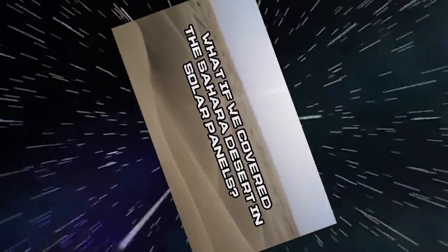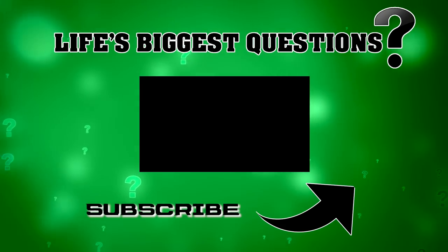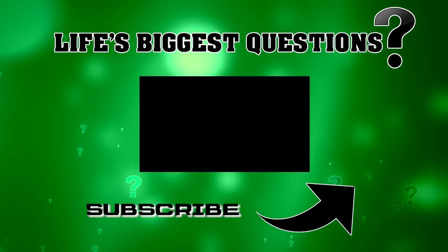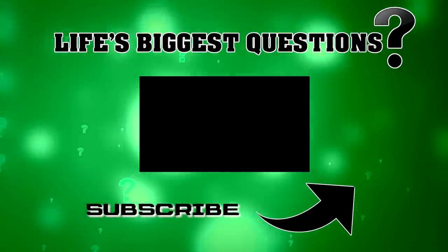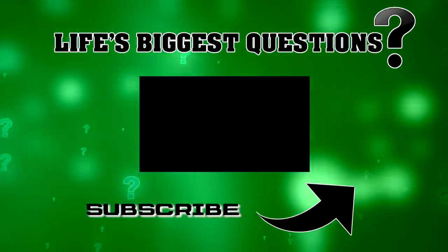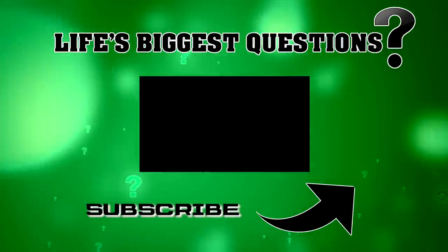Thank you guys for watching to the end of the video — why don't you leave a thumbs up and click on that big beautiful notification bell. Stay tuned for more answers. I am your host Rebecca Felgate. I will catch you in the next video, but until then: stay curious, stay alert, and never ever stop questioning.